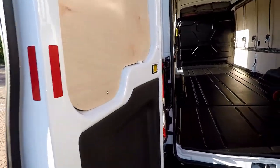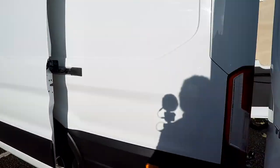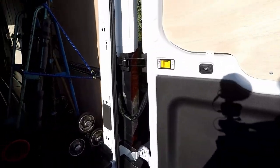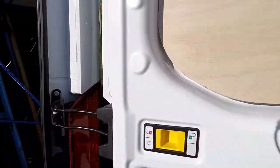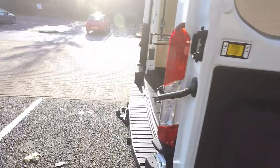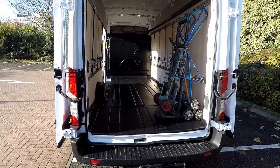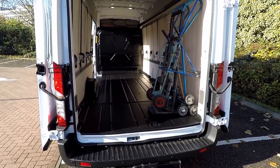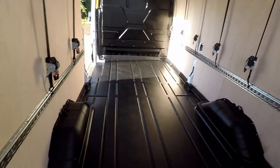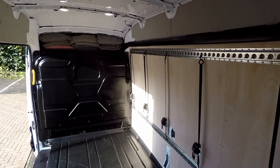A good thing with these doors - they go all the way back, same as this one. It is quite a big van; as I said it's a long wheelbase, it's the extra high top.